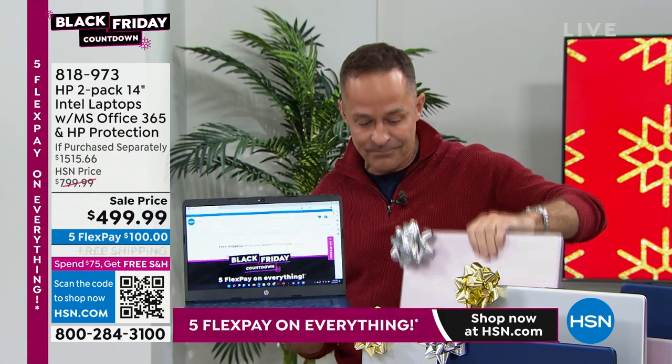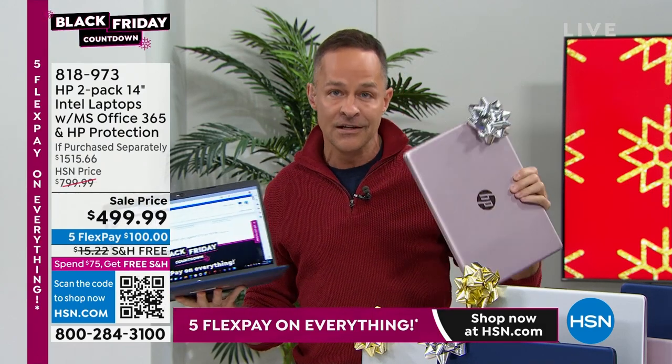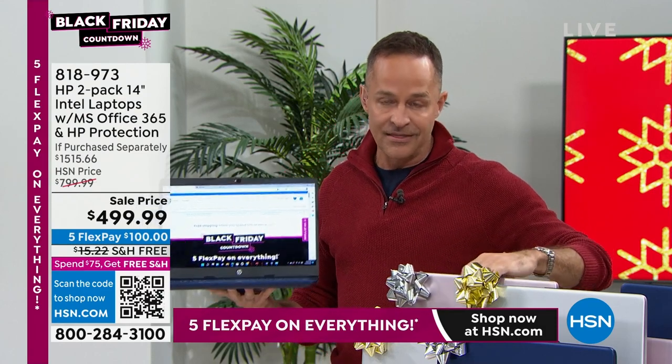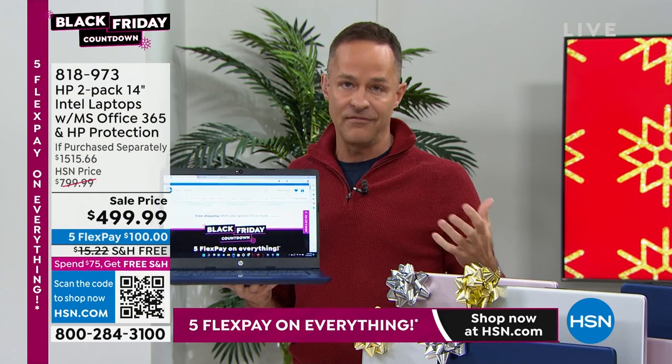And it's two computers — I'll just keep grabbing two to remind anyone who might be flipping by. In all seriousness, it breaks down to about $250 a computer. And this computer is not sort of the beginner level.